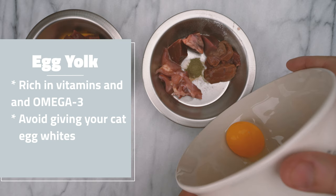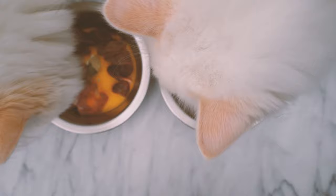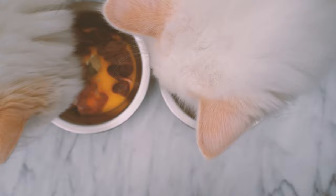I give my cats 1-2 egg yolks per week. If you thought this video was helpful, please consider subscribing and giving it a like. If you want to learn more about feeding your cat raw meat, I'll link some resources in the description below.